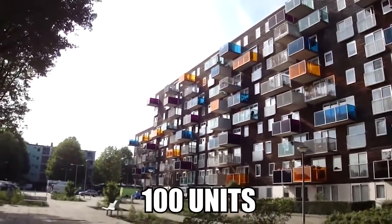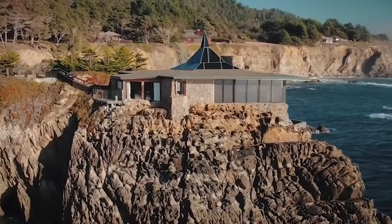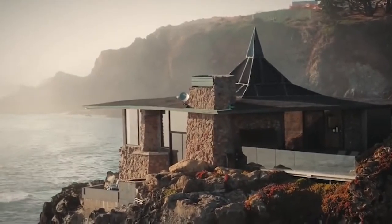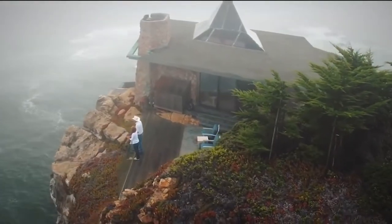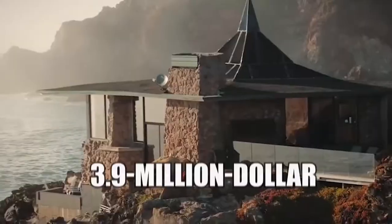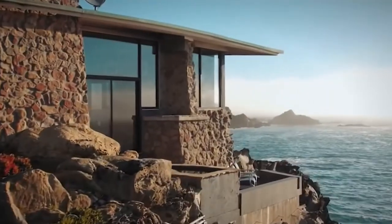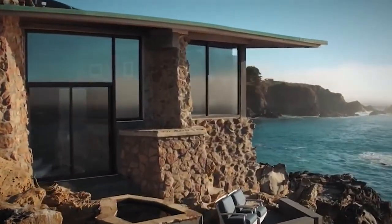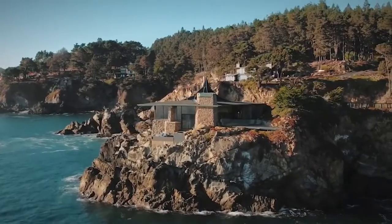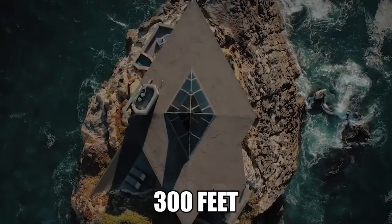Number 10: Cliff Edge. To an average person, a risky house would be one in a neighborhood with a high crime rate. But this property takes risky to a whole new level. Located on the Sonoma Coast around two hours from San Francisco, this $3.9 million home is turning heads. Its views over the Pacific Ocean and nearly all-glass facade are striking, but it's also its position which adds to the appeal — or risk. The home is perched on a small, pointy rock that juts out around 300 feet over the Pacific Ocean.